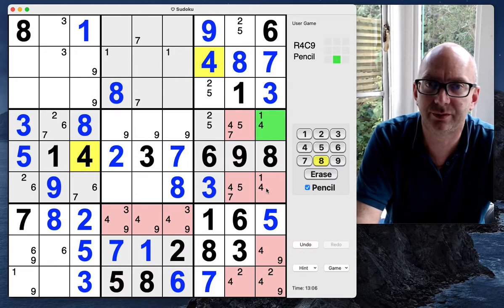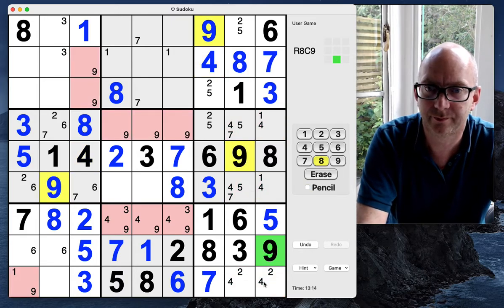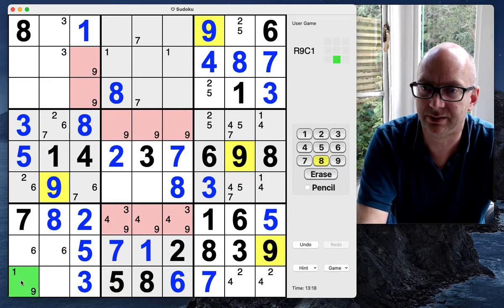Because if this is a one-four pair — yes, here's a one-four pair, so this can't be a four. That's got to be a nine now. That's got to be a nine.